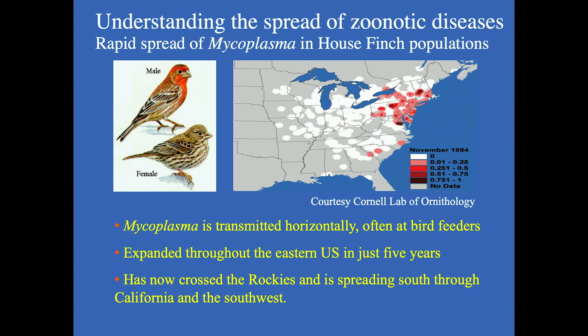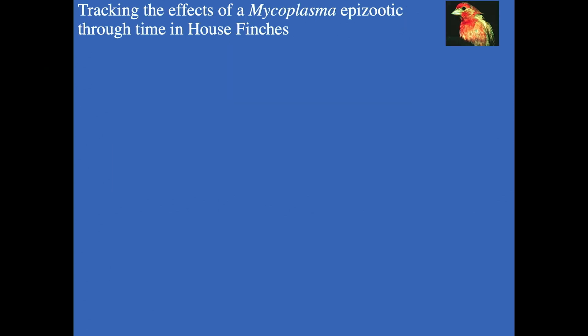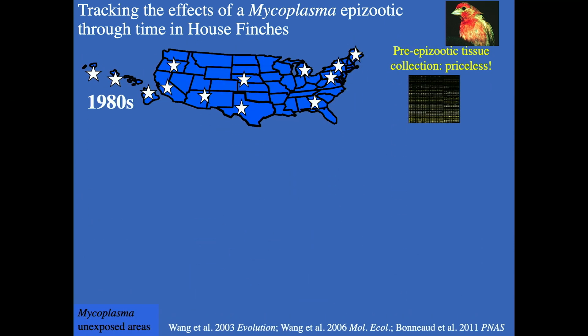Finally, I wanted to mention a really interesting project where we're using an animal model to understand the spread of zoonotic diseases — very much a simulation as if we were studying COVID in humans. House finches are a very common species here in Massachusetts, and about 30 years ago they were invaded by a bacterial pathogen called mycoplasma. You can see the spread of that pathogen on the map. We've essentially been taking museum specimens going back in time to study the bird before the pathogen spread.